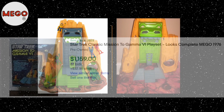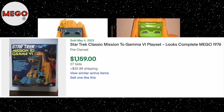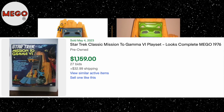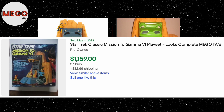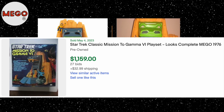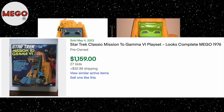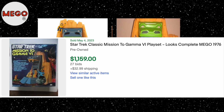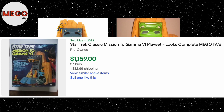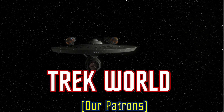The playset is a highly sought-after item, not only because of its unique features and place in Star Trek history, but also because of its relative rarity. The cardboard construction means that few have survived intact over the decades, making a complete, unbroken playset a rare find. The Mego Star Trek Mission to Gamma-6 playset stands out as an iconic piece of Star Trek memorabilia — a true testament to Mego's innovative approach to toy making and the enduring appeal of the Star Trek universe.